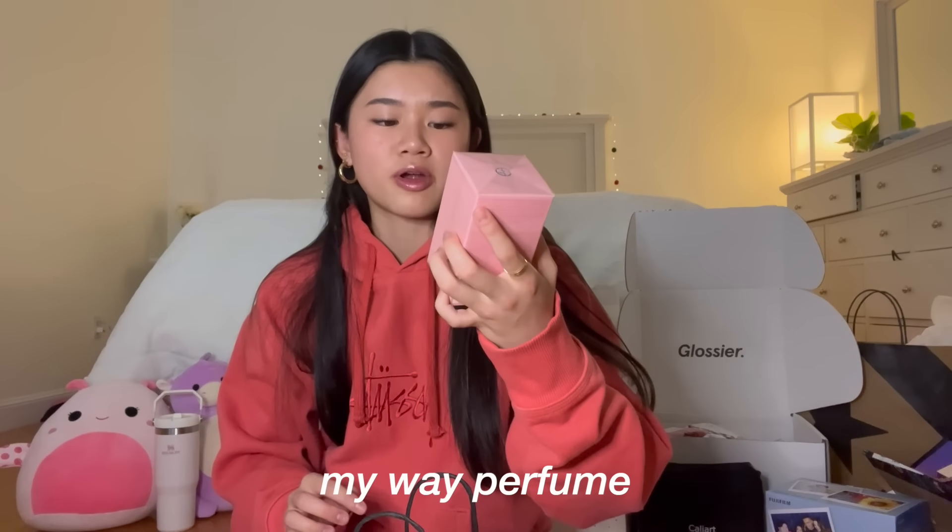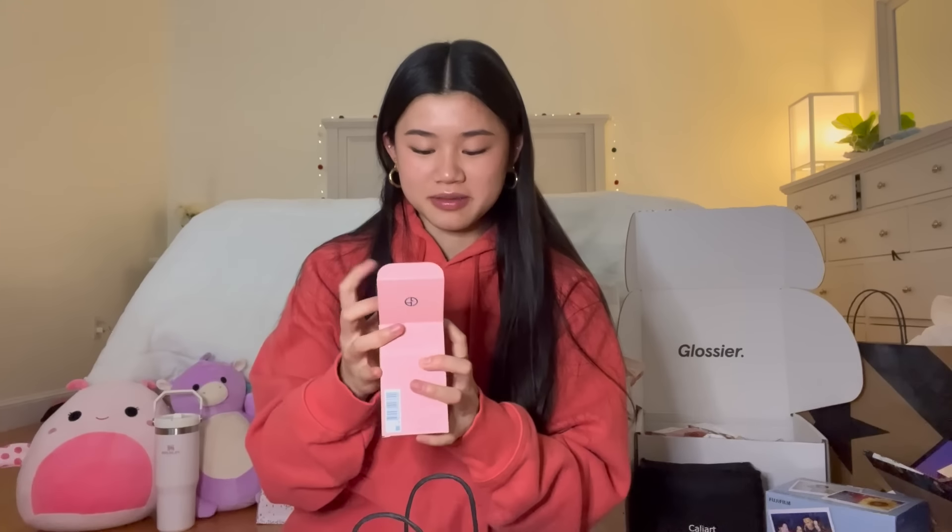This is actually from my dad — he got me this My Way perfume. I'm not really sure what this smells like, let me do a little unboxing. Whoa, this is so pretty, it has like a little blue gemstone thing on it. I'm gonna smell it — whoa, interesting! I don't have anything that smells like this.